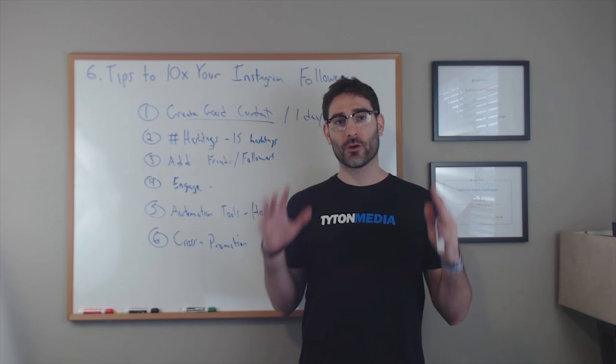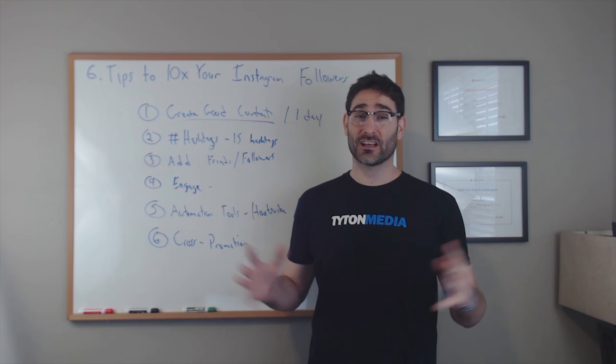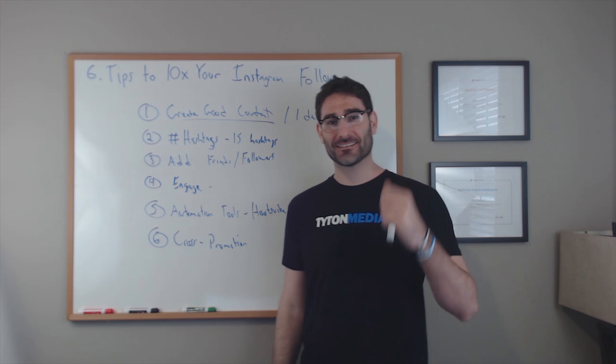I hope these six tips helped you figure out how to 10x your Instagram followers. Please comment below if you have any questions, and be sure to subscribe to my channel — always posting great content on how to start and grow businesses online. Thanks and have a great day!